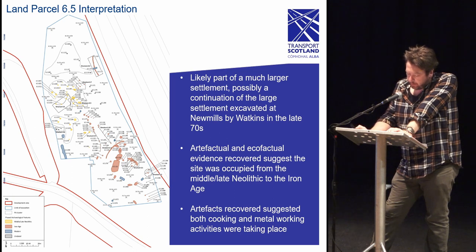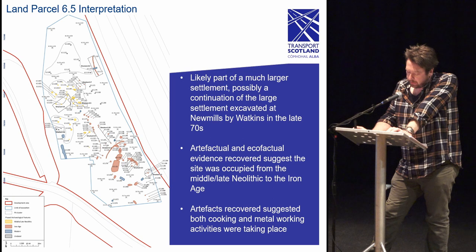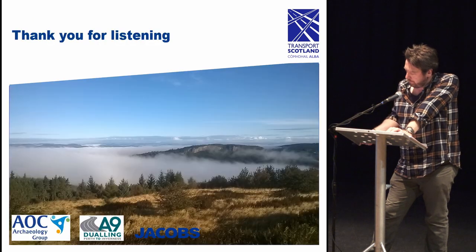In conclusion, the excavations of this phase of the A9 dualling have revealed a range of prehistoric activity including habitation as well as work areas for cooking and metalworking. These activities range from the early Neolithic to the late Iron Age, often situated in close proximity to each other. The larger areas such as land parcels 4 and 6.5 suggest they form part of a much greater settlement; however, interpretation is hampered in several areas by a limited number of features and artifacts, as in land parcels 5, 6.2, and 6.3. The post-excavation process is ongoing, and once analysis is complete we are hopeful that the results will improve our knowledge of the prehistoric landscape of the Perthshire and Kinross area.